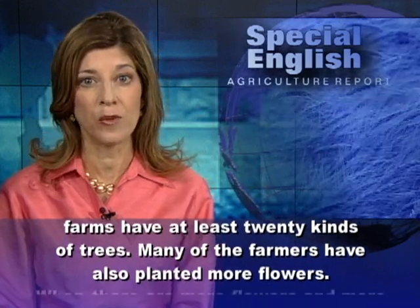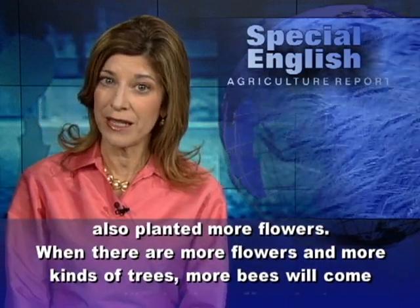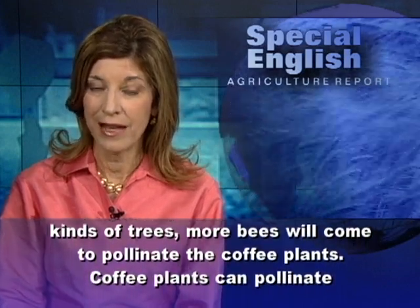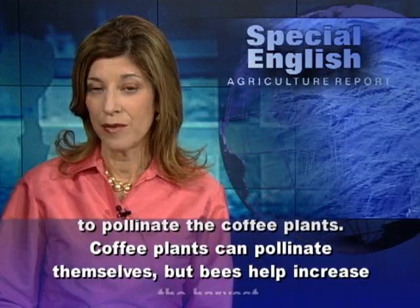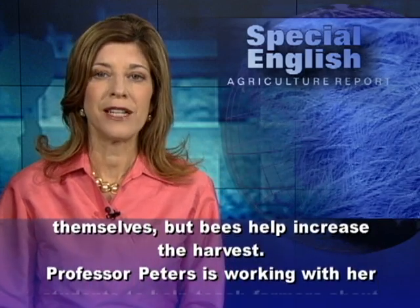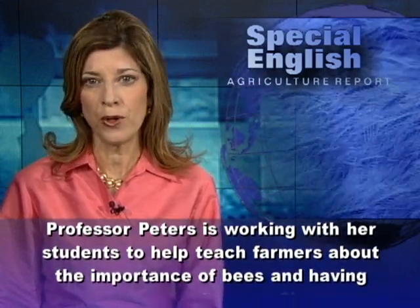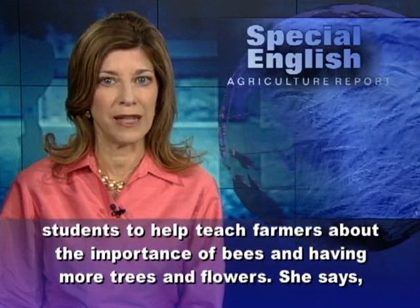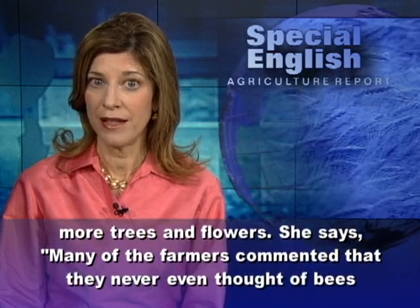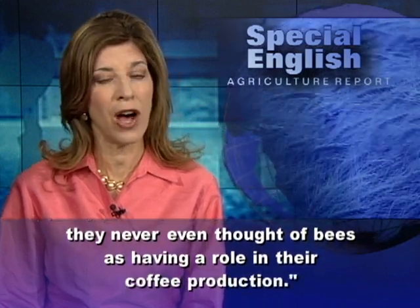Many of the farmers have also planted more flowers. When there are more flowers and more kinds of trees, more bees will come to pollinate the coffee plants. Coffee plants can pollinate themselves, but bees help increase the harvest. Professor Peters is working with her students to help teach farmers about the importance of bees and having more trees and flowers. She says many of the farmers commented that they never even thought of bees as having a role in their coffee production.